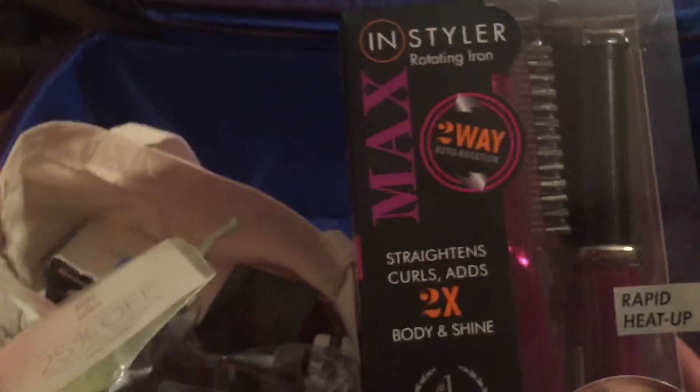This is kind of like a Clarisonic but it's the Proactive version of it. And I never opened this yet so it's very tightly packed. Is that an InStyler? It's a two-way rotation curler — nice, sounds cool.